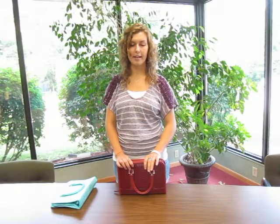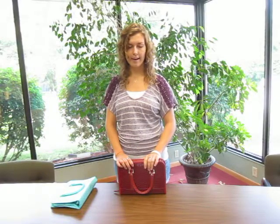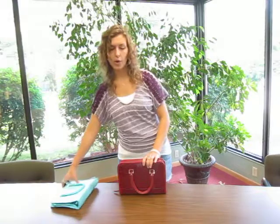This is our Woman's Alligator Bible Cover to fit the New World Translation Large Bible. It's bag number 2B. It comes in either this red color or teal. It's a very nice, stylish bag.